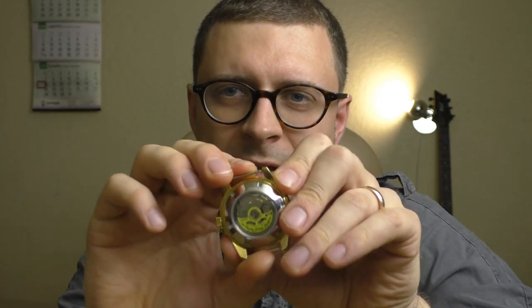Speaking about accuracy and the movement — I haven't had any issues with accuracy. I haven't even measured it really, because it was accurate enough for me not to worry about it. And that Seiko NH35A movement was quite surprising — the automatic winding mechanism works really well. Leave it on the table for two days and it's still running. That was quite a pleasant surprise.